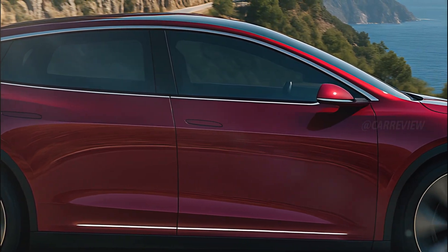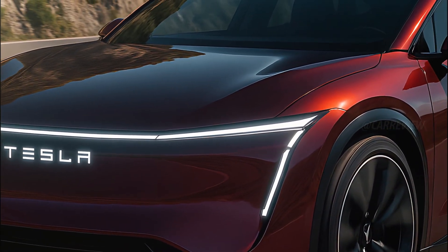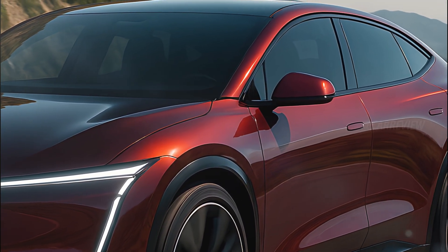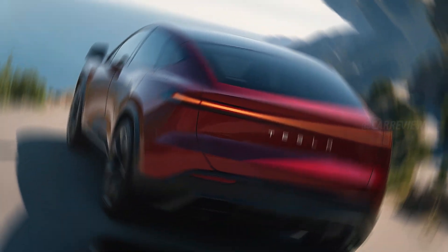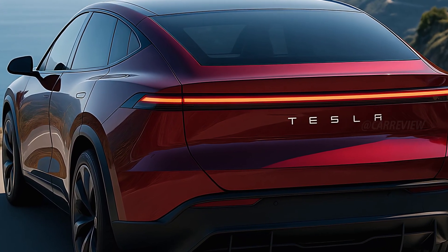The large aerodynamic wheels complement its red metallic body, while the stretched glass roof merges into the rear like liquid glass, capturing sunlight and turning it into motion. Tesla's engineers have clearly focused on form meeting function, ensuring the car slices through the air with almost zero resistance.